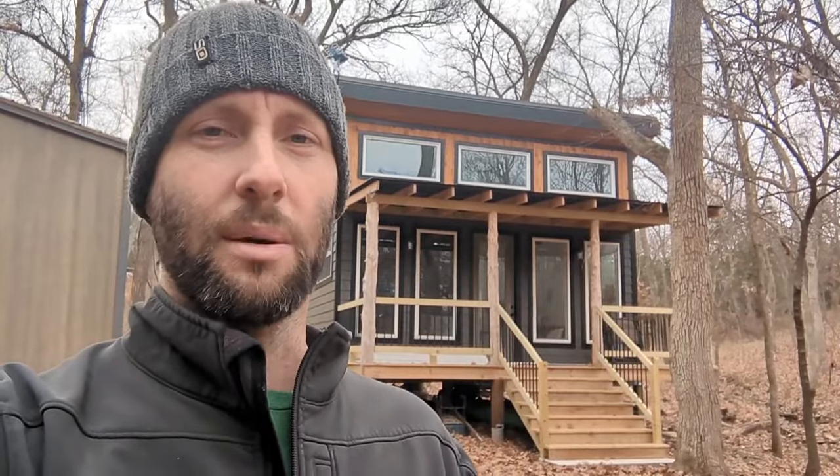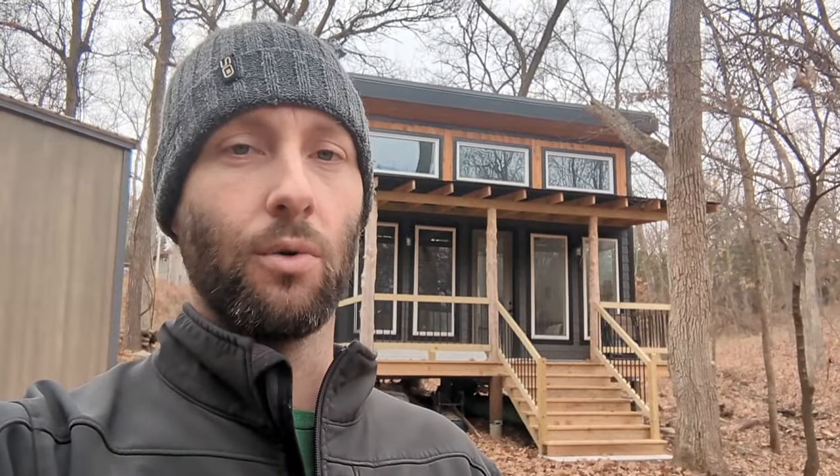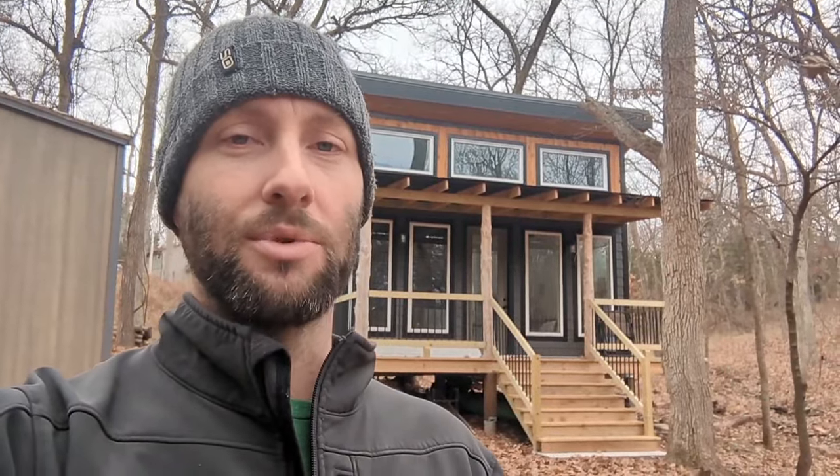What's up everybody, it's Jesse coming to you from the side of the cabin I've been building. Today I'm going to talk to you about toilets — specifically resource-restricted toilets. When you might not have access to water or sewer, what are your options? How can you still go to the bathroom when you don't have access to water or sewer? Let's jump into it.